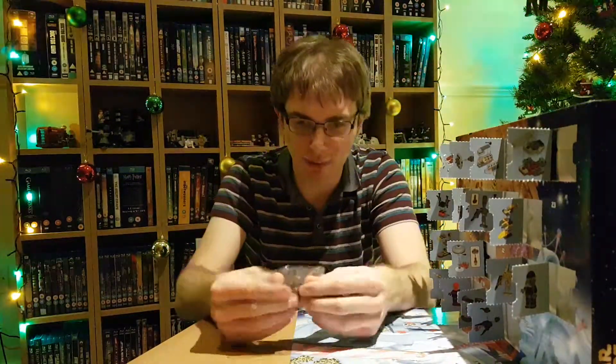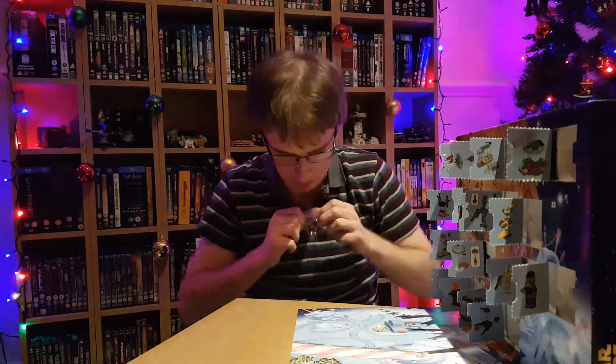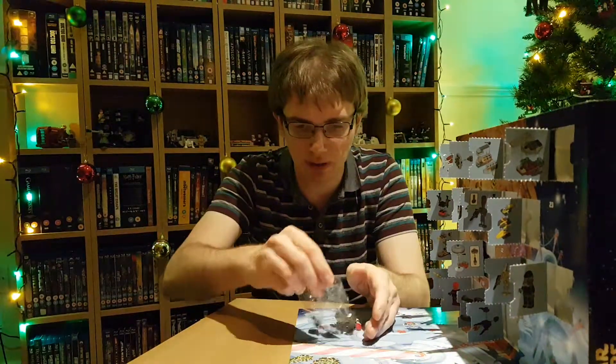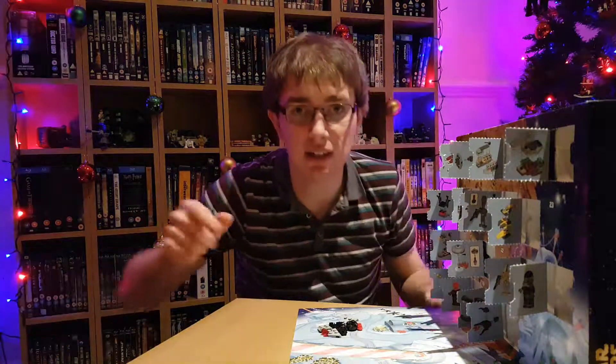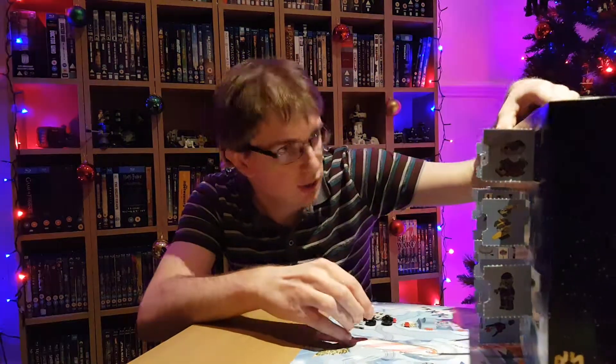So I shouldn't really be surprised about that. Let's give it a good build. Looks like quite a substantial model today, which is quite nice after the fairly sparse models we've had the past couple of days. I'm not complaining about the quality, it's just they've been very quick builds, so this one's got a bit more to it.